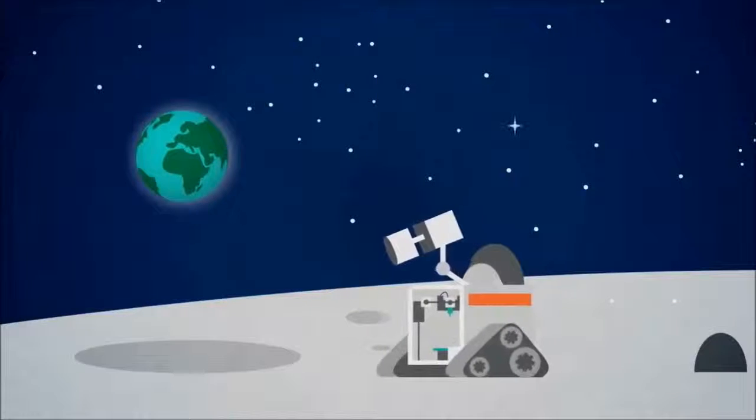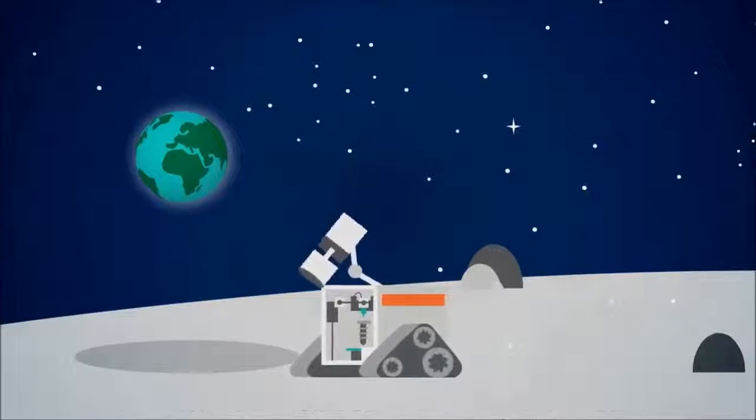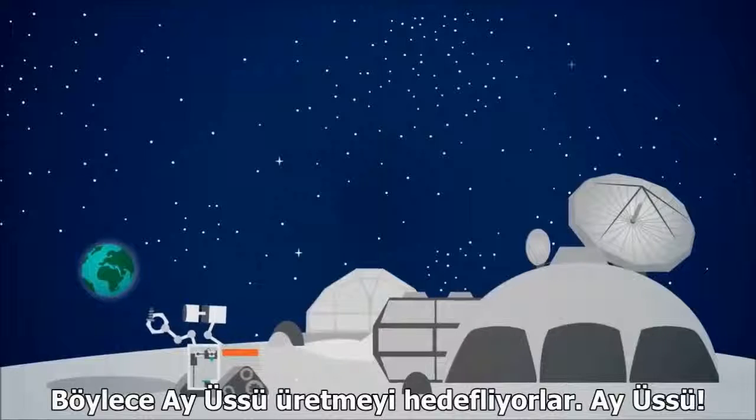And hold on to your seats — they're developing a 3D printer that can print in space, and are planning to print a moon base. A moon base!